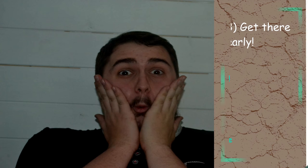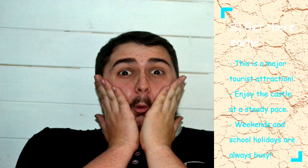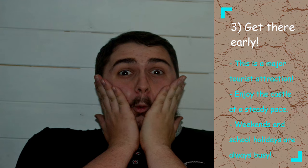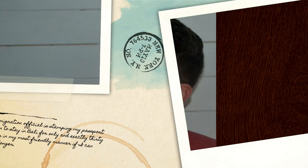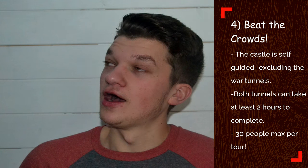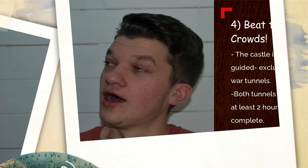Number three: get there early. We got there around 10 o'clock, which is when it opened, and it gave us enough time to see everything and have a really relaxing, calm day. Remember, this is a major tourist attraction. Number four: beat the crowds. The majority of the castle is self-guided, apart from the war tunnels which normally take about two hours and fit around 30 people each time. So you want to be at the front of the queue around opening time to ensure you get to see them.